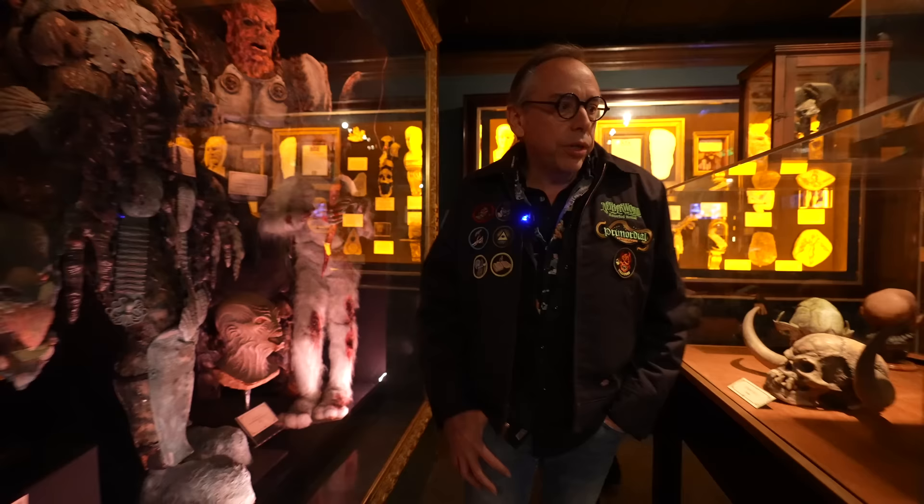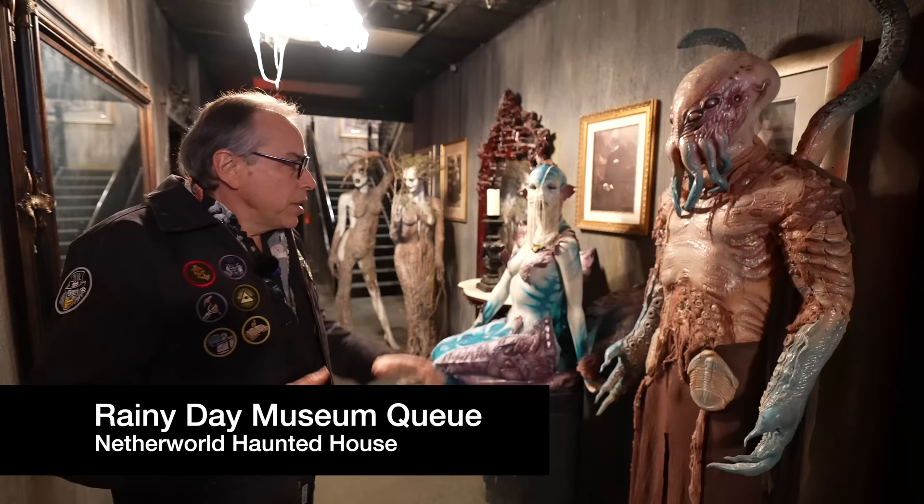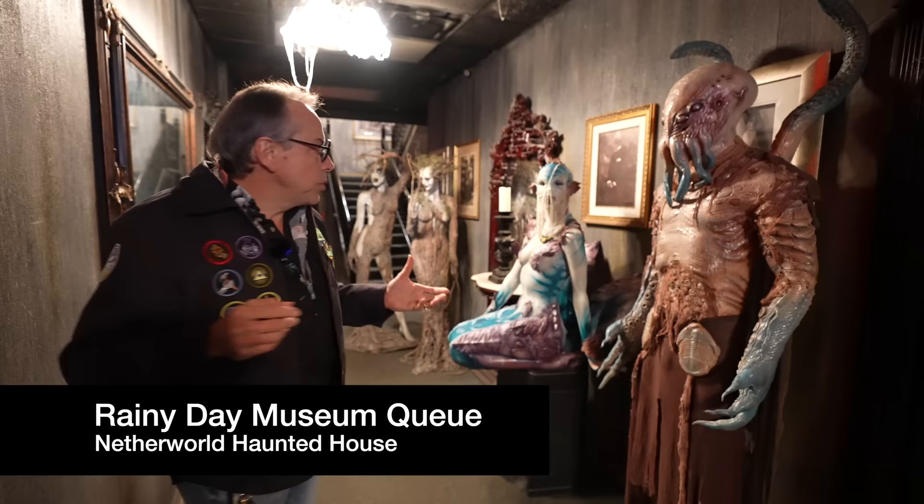So there are a lot of exhibits here, a lot of buttons to push, Netherworld history and film history all throughout. But we're going to take you to some other museums the public doesn't usually get to see — part of a queue line we use when it rains. We'll go check out what we call the museum queue.